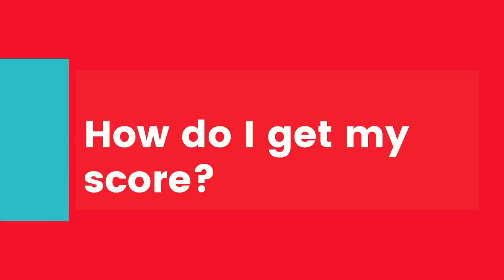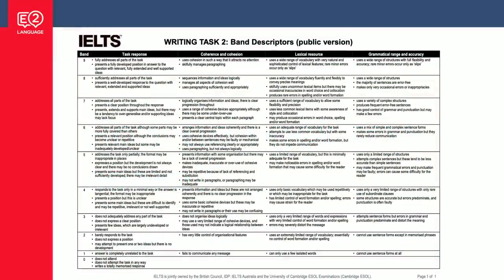The examiner actually gives you four scores, one for each of the criteria, and your total score is worked out from them. So how do you get your score? Well, let's say you get seven, seven, seven, seven from the examiner — then congratulations, that of course is a band seven essay.